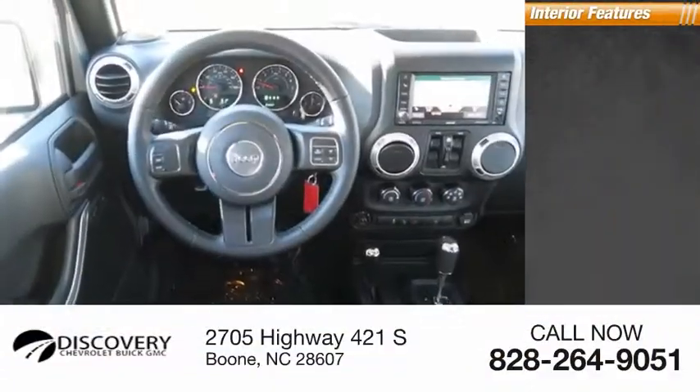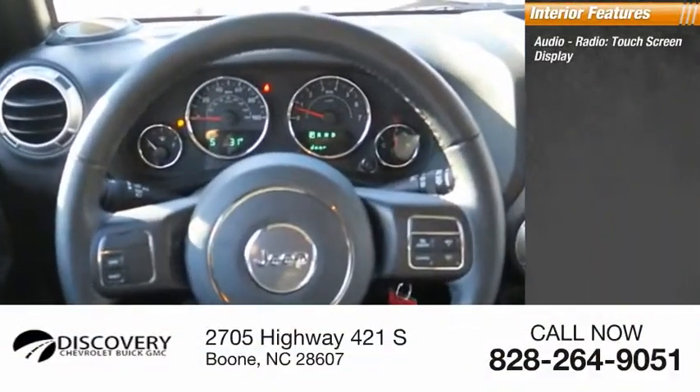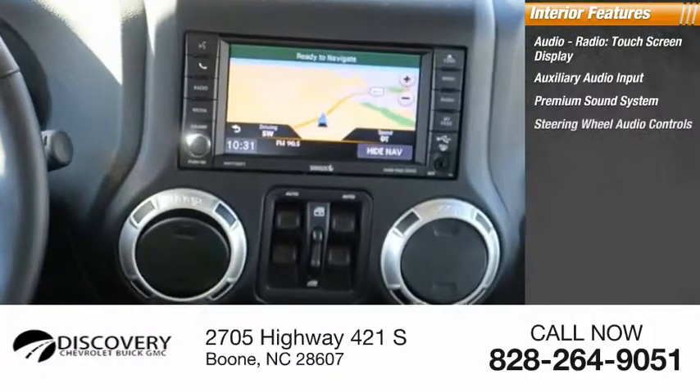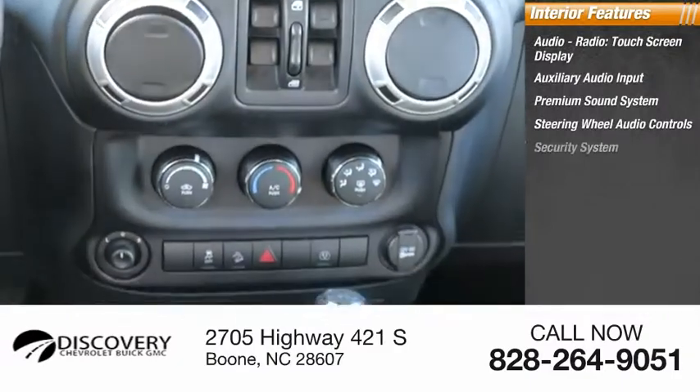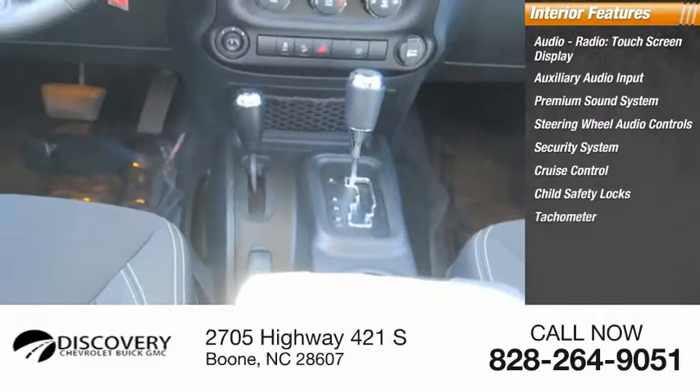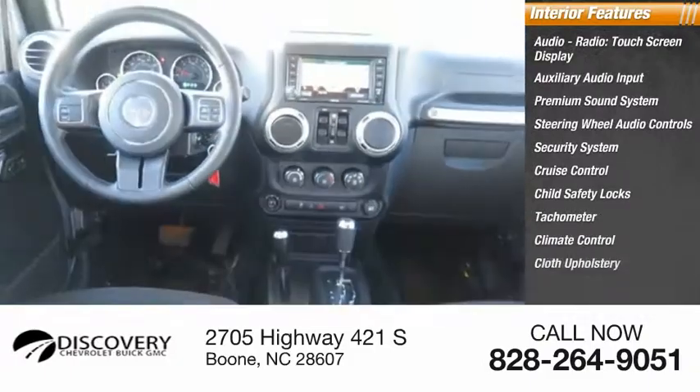Inside you'll find audio radio, touchscreen display, auxiliary audio input, premium sound system, steering wheel audio controls, security system, cruise control, child safety locks, tachometer, climate control, and cloth upholstery.